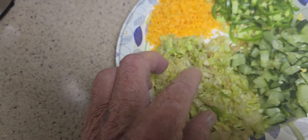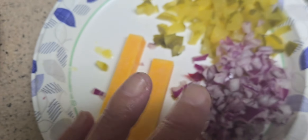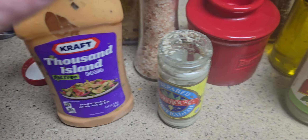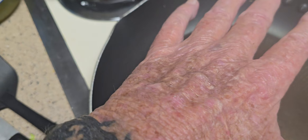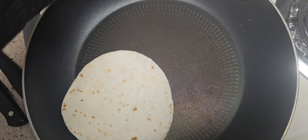Got some lettuce and cheese, jalapeños, red onions, pickles, and salad dressing. These pans are warming up so I'll put my shells in there.